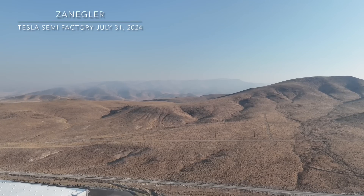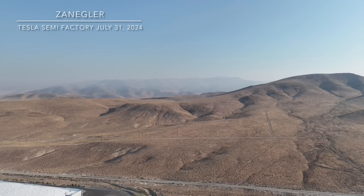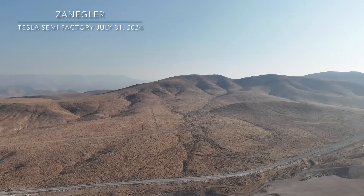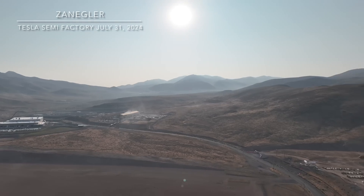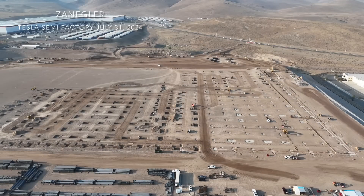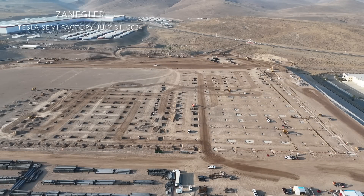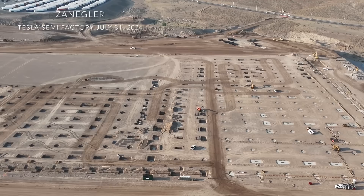This is a slow panoramic view of the area and some of the beautiful high desert of Nevada. If you go out a little to the east, you'll find Pyramid Lake — a world-class cutthroat trout fishing lake and one of the primary reasons I moved to the area.